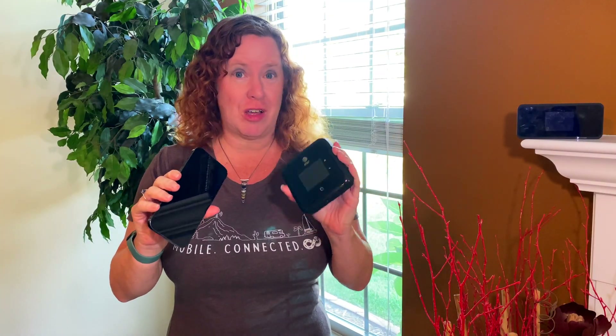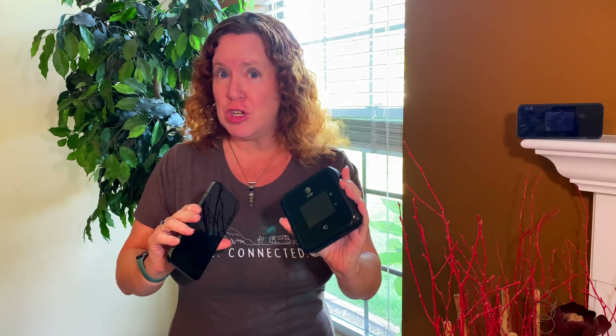Not all 5G is created the same and the carriers are reporting it differently on your device. So let's have a quick recap on what those flavors of 5G are and how to know what you're connecting to.